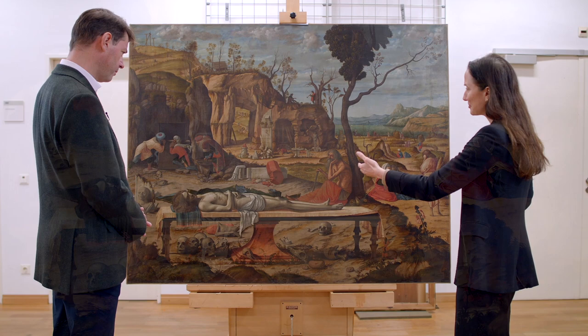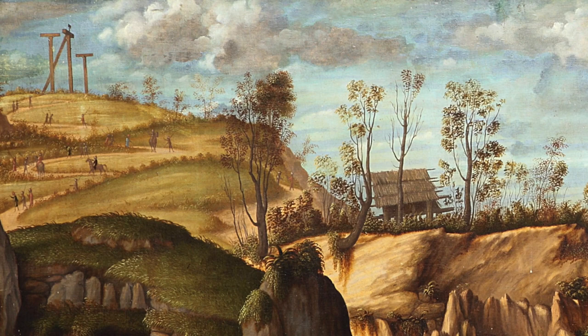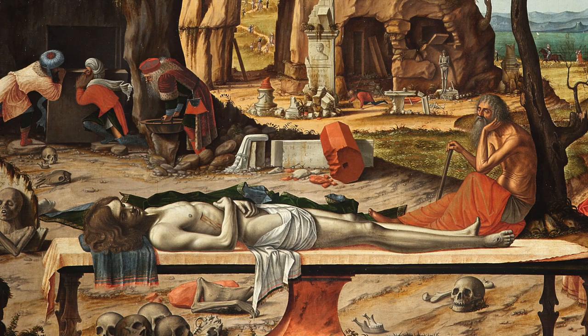Christ laid out in the foreground on this table is clearly dead, so the crucifixion has already taken place. There's a reference to that at the upper left-hand corner of the painting where we see the cross where he was crucified, so his body has been lowered and placed on this table to prepare it for burial.